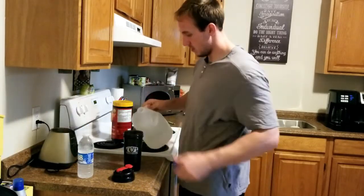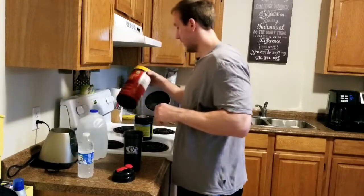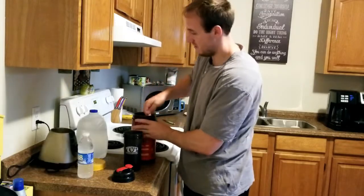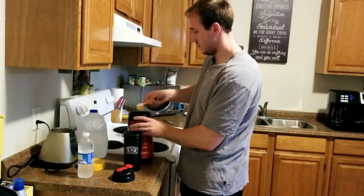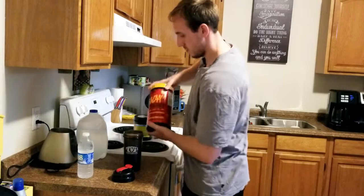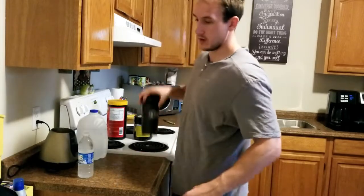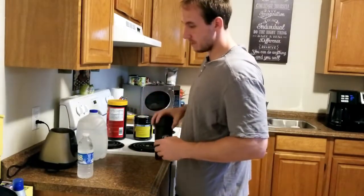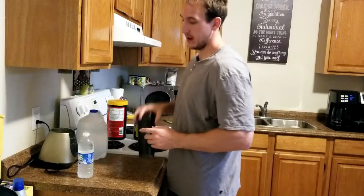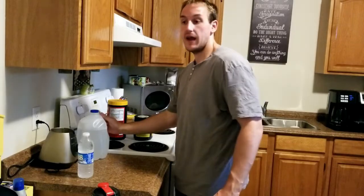I'm going to pour the BCAAs into my shake cup — just one heaping scoop. This is my intra-workout drink. I take it during my workout for the benefits: increasing protein synthesis and keeping me anabolic until my next meal.